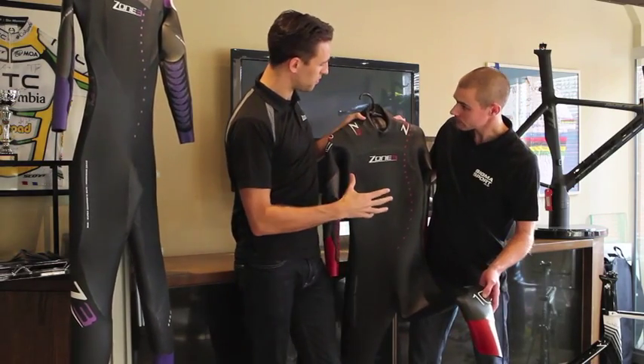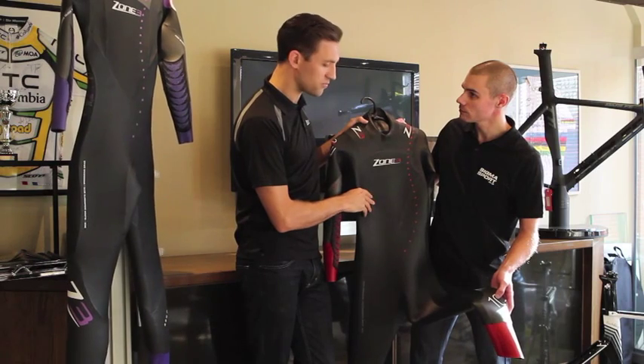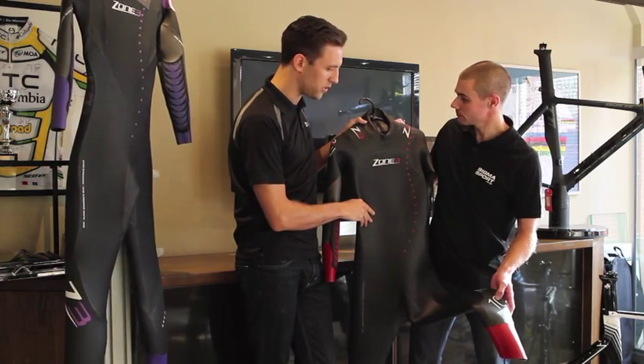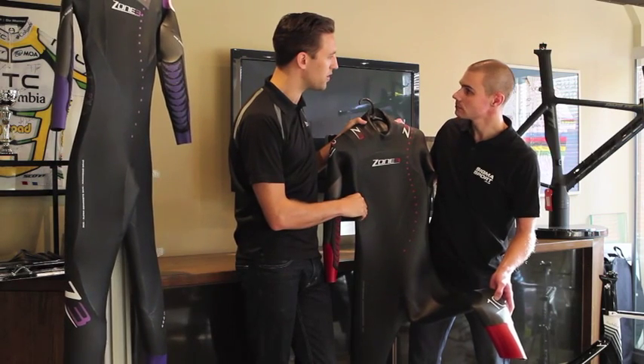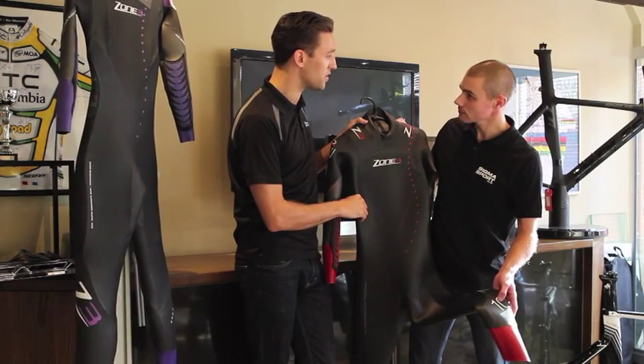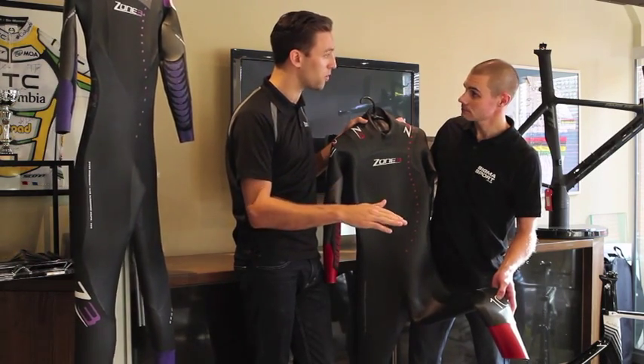I think this has done so well over the years. It's got probably more awards than any other wetsuit in the industry. It's still the only full 10 out of 10 review any wetsuit has received in 220 magazine. And last year it also got a rating of 95%, which was the highest across the whole year compared to any other suit.